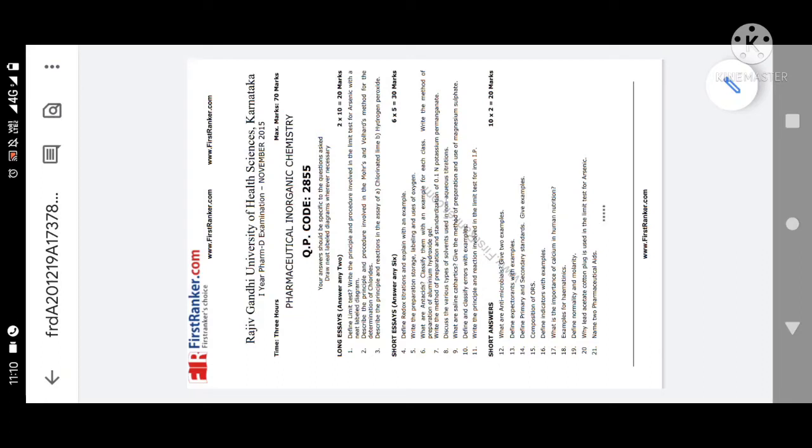The upcoming examination is for first year Pharma D Pharmaceutical Inorganic Chemistry. The QP code is 2855 according to Rajivandi University of Health Sciences. These are very important questions — 110 percent — if you practice these, these questions may be asked in your examination and you can pass the 70-marks paper.